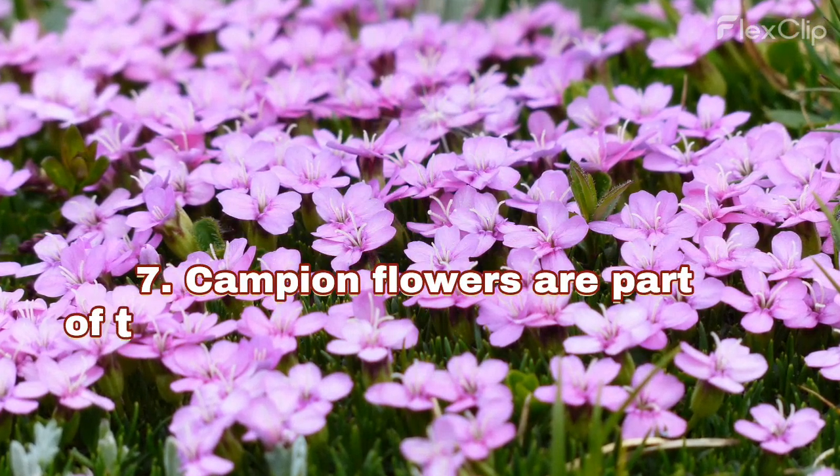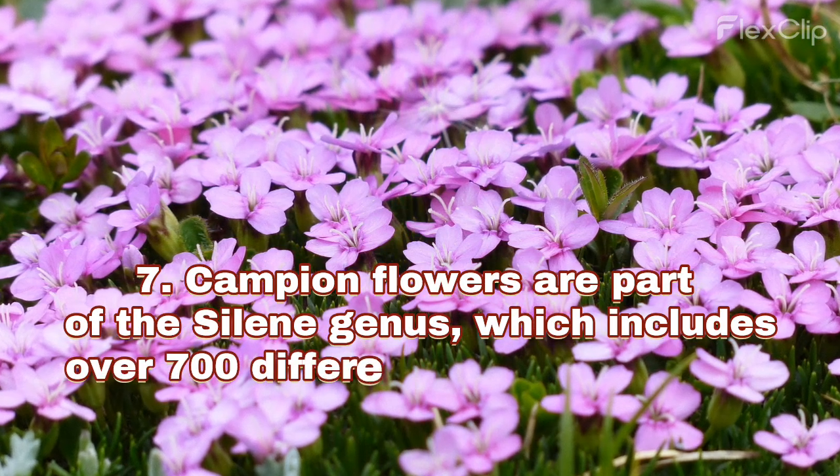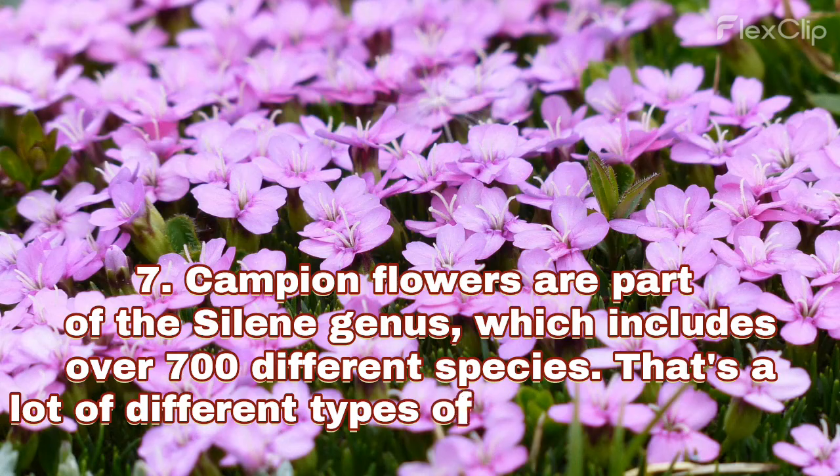Campion flowers are part of the Silene genus, which includes over 700 different species. That's a lot of different types of campion flowers.